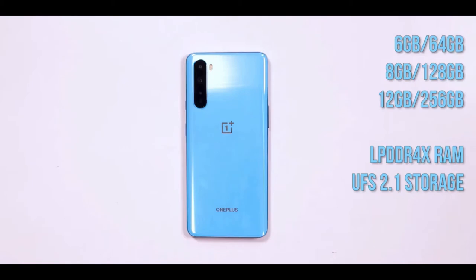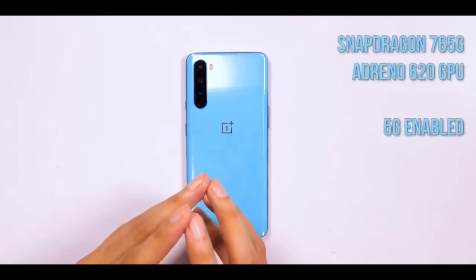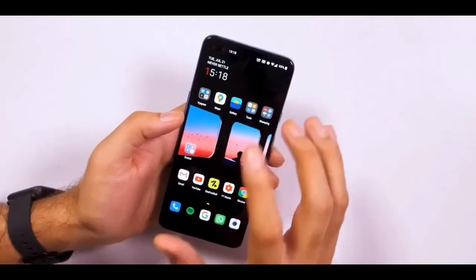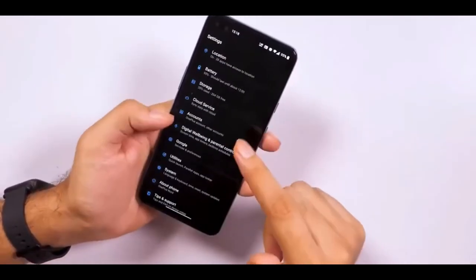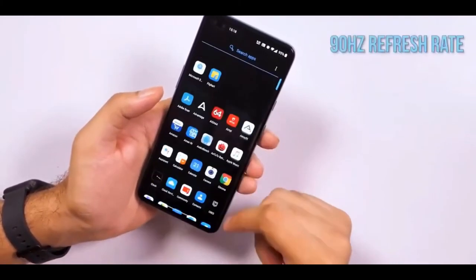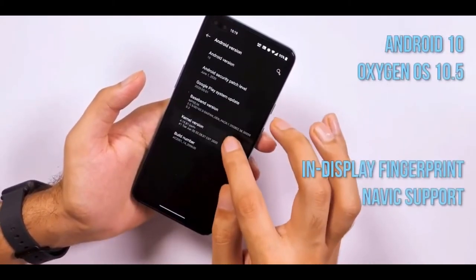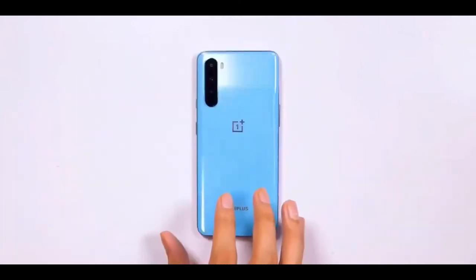The quad cameras on the rear comprise a 48MP primary snapper that utilizes Sony's IMX586 sensor and has an aperture of f/1.75, a 2MP macro, and a 5MP sensor for depth. The camera offers all the usual features like support for shooting 4K video at 30fps, along with features like Nightscape, AI scene detection, and a pro mode that supports shooting RAW. There's also support for super slow-mo videos at 1080p 240fps, and time-lapse videos at 4K 30fps.